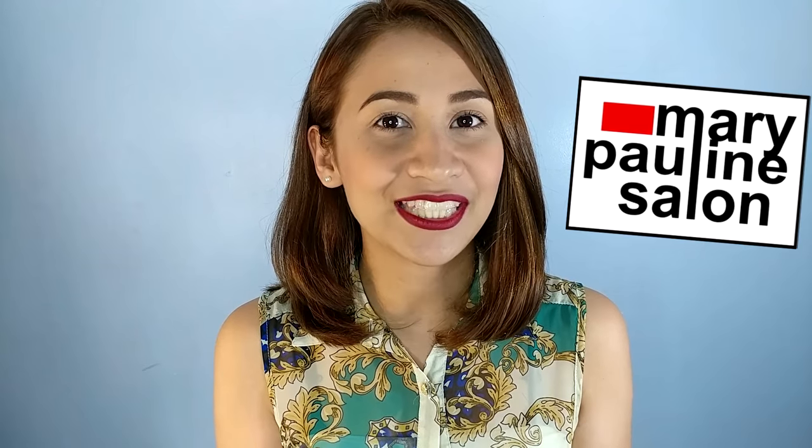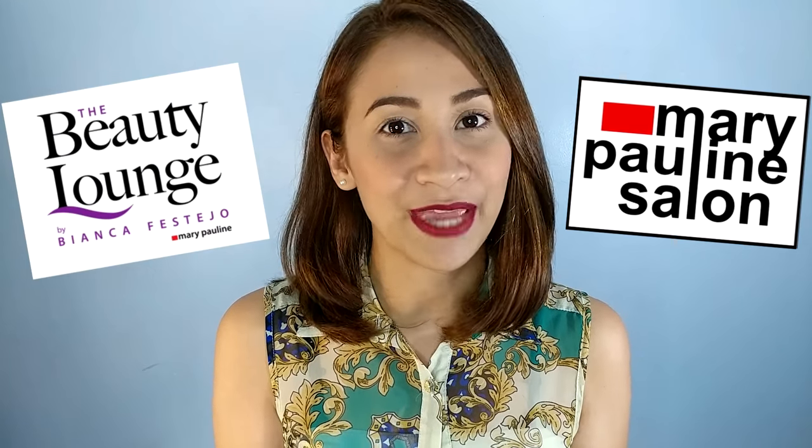Hi guys, it's Loli. Welcome back to my channel. So for today's video, I'm going to be sharing with you my hair makeover from my super long hair to this super short hair. If you want to know my hair venture with Mary Pauline Salon and the Beauty Lounge by Bianca Festejo, please keep on watching.